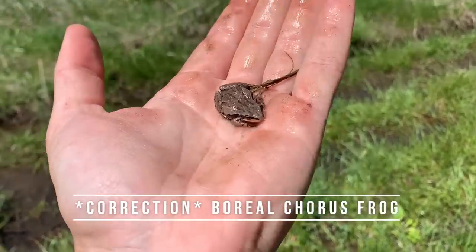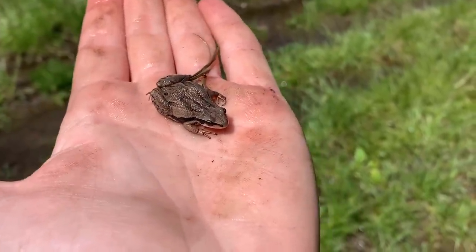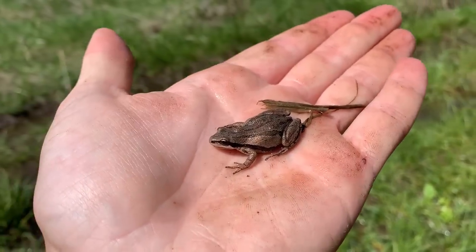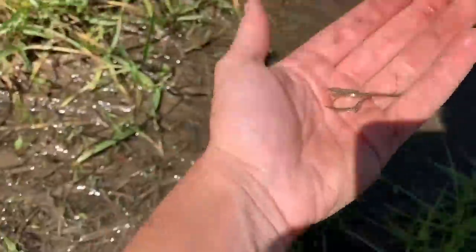Alright guys, first amphibian lifer I've gotten on the trip. These guys are western chorus frogs. This is a gravid female — they're just now starting to breed around here. They've been done for a while back in Georgia, but pretty cool to see. I'm glad I managed to turn up an amphibian lifer. We're going to let these guys go and keep hiking back to the car. We're heading to a different spot because this one did not produce as much as we were hoping.